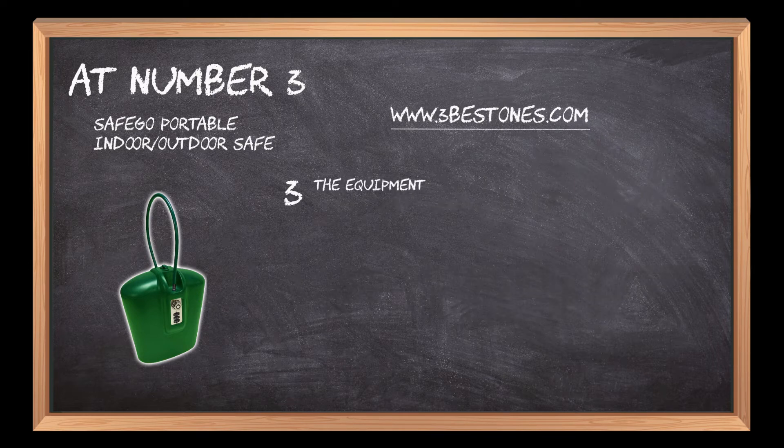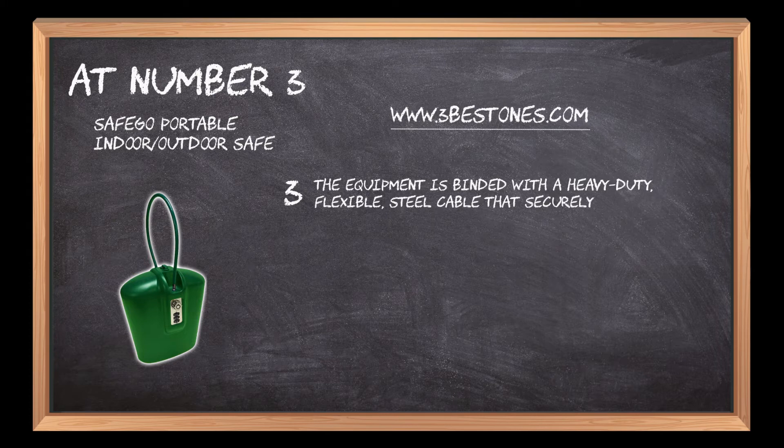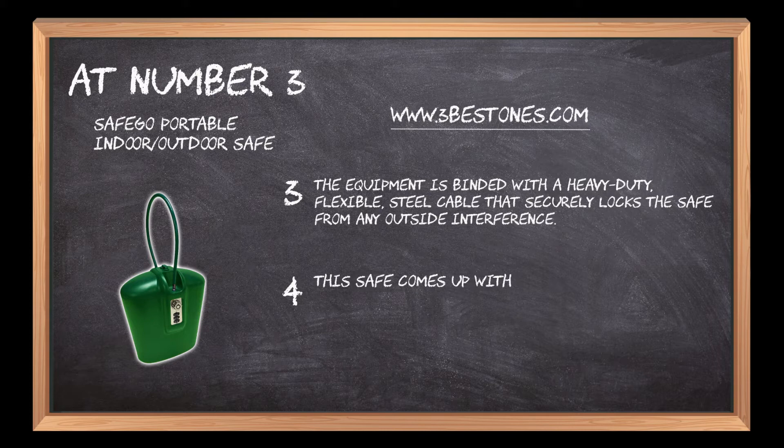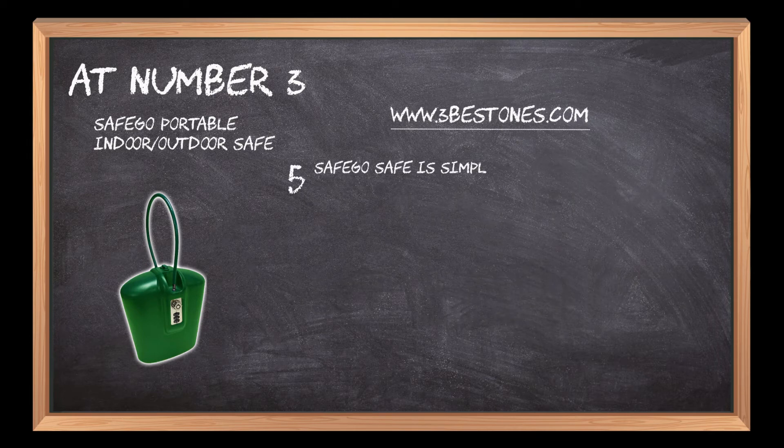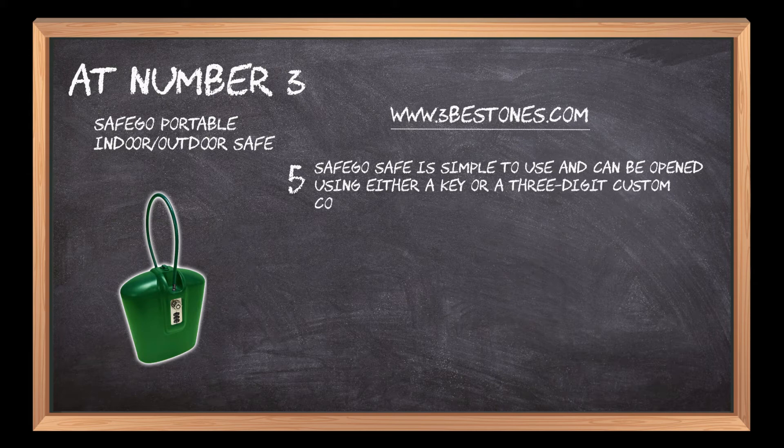The equipment is fitted with a heavy-duty, flexible steel cable that securely locks the safe from any outside interference. This safe comes with an adjustable earphone/charger access that allows for charging of devices or playing music. It is simple to use and can be opened using either a key or a three-digit custom combination that can be modified at any time.